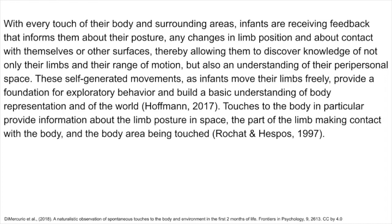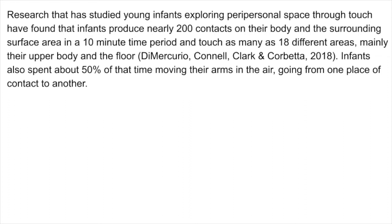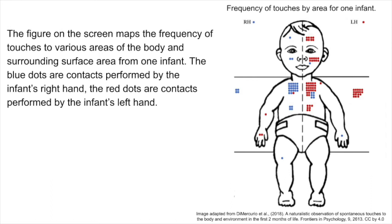Touches to the body in particular provide information about the limb posture in space, the part of the limb making contact with the body, and the body area being touched. Research studying young infants exploring peripersonal space through touch has found that infants produce nearly 200 contacts on their body and the surrounding surface area in a 10-minute time period, and touch as many as 18 different areas, mainly their upper body and the floor. Infants also spend about 50% of that time moving their arms in the air, going from one place of contact to another. The figure on the screen maps the frequency of touches to various areas of the body from one infant — blue dots are contacts by the right hand, red dots by the left hand.